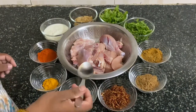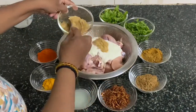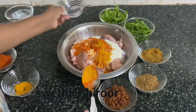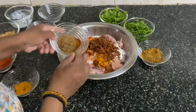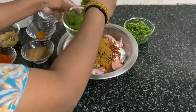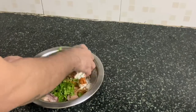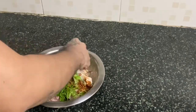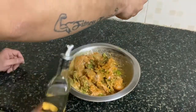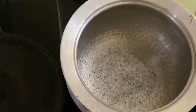Now I am adding the ingredients for marination. My husband is helping me marinate the chicken. Adding a little oil, mix all the masalas nicely with the chicken. Okay, now let's start preparing the biryani masala.